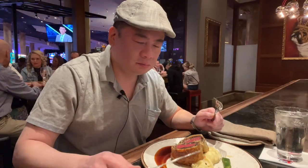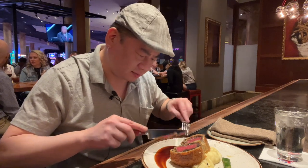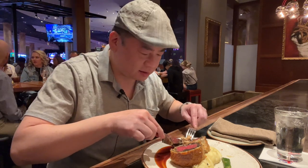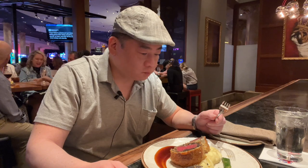Now for the Beef Wellington. Wow, there are mushrooms on the outside — look at this. So it's the first time eating this, so I'm just going to break it apart. This is the crust, guys. All jokes aside, it's really good.